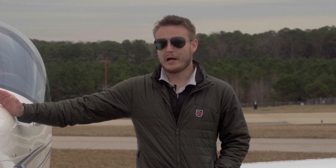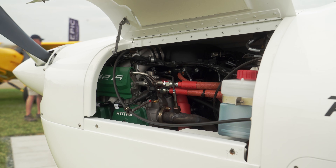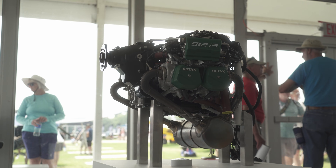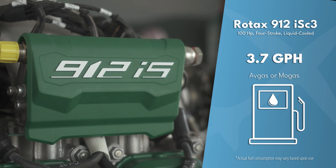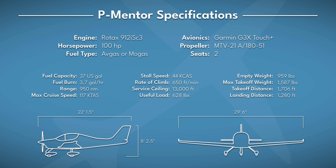So what does the P-Mentor actually bring to the table? Well, for starters, efficiency. Stuffed inside its compact frame is a Rotax 912IS-C3, a popular four-stroke boxer engine known for being reliable and astonishingly economical. You're looking at a fuel burn of about four gallons an hour — that's better fuel economy than some cars on the highway. Pair that with a cruise speed of 117 knots and a 950 nautical mile range, and suddenly you've got a trainer that stretches a dollar further than anything else in its category.